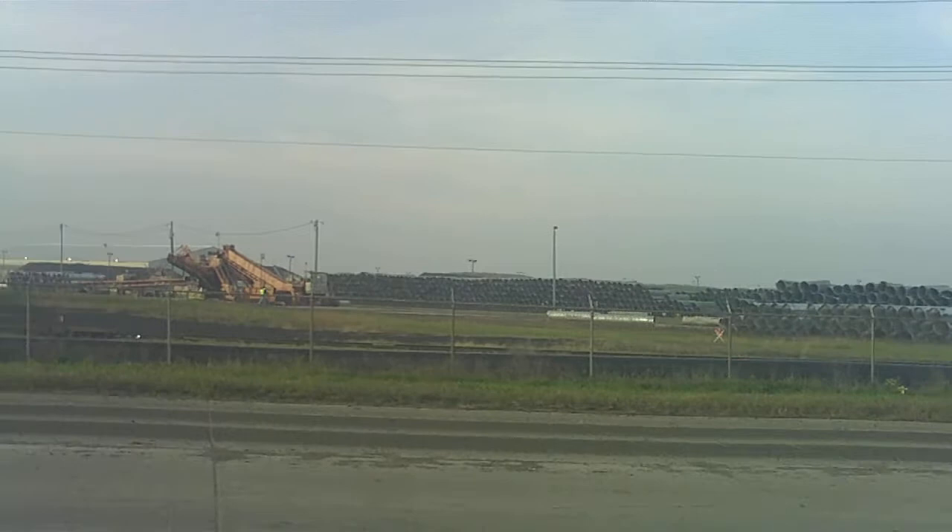This is where the homestead was, guys. And of course here's the Crystal Sugar Factory, and there's about 300 acres that dad owned here at one time.